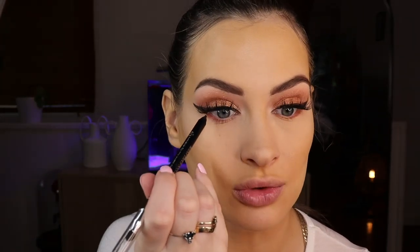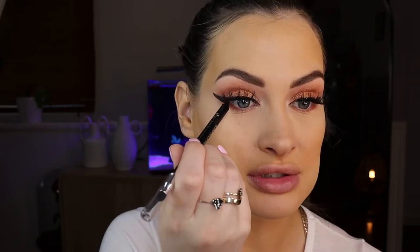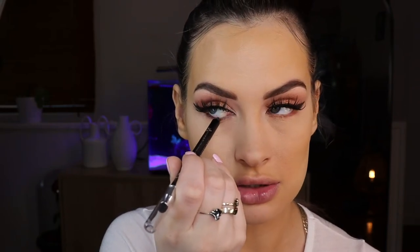Now going in with the Dior waterproof eyeliner pencil in the color Brun Intense — a really nice brown. I'm going to line my top waterline and my inner waterline. I've already put on false lashes and mascara on top, and this will make the connection between the false lash, the natural lash, and the eye seamless. There is a smudger on the end of this eyeliner, so if you're not using shadow underneath, you can use that instead — I did it on a look yesterday and it looked really great.